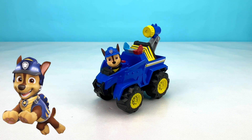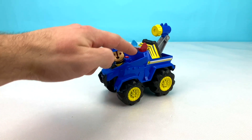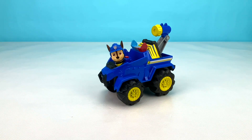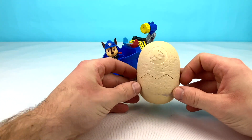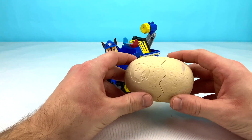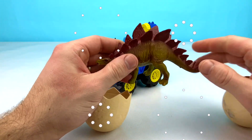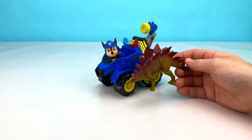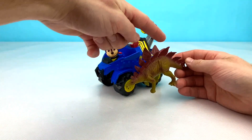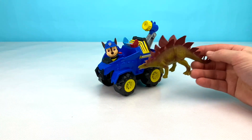Now we have Chase in his awesome blue and yellow dino police cruiser. I think Chase's vehicle kind of looks like a stegosaurus with its spikes all the way up the center. What do you think? I wonder what amazing dino is hiding inside of Chase's big surprise egg. Let's open it up and find out now. Wow, look at that! It is a stegosaurus to match Chase's vehicle. The stegosaurus has spikes all the way along the center, just like Chase's truck. How cool is that?